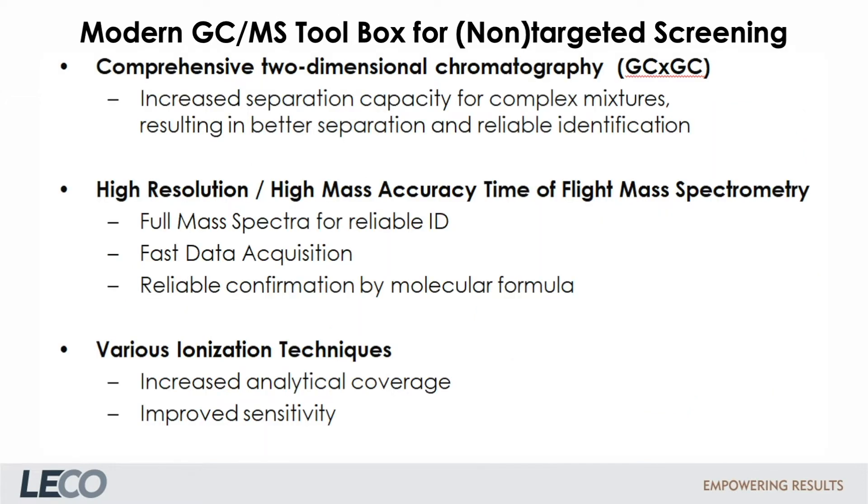The next slide summarizes the components of a modern toolbox for non-target screening. It consists of comprehensive two-dimensional gas chromatography with increased separation capacity, high-resolution time-of-flight mass spectrometry with fast data acquisition and full-scan spectra, and finally different ionization techniques.